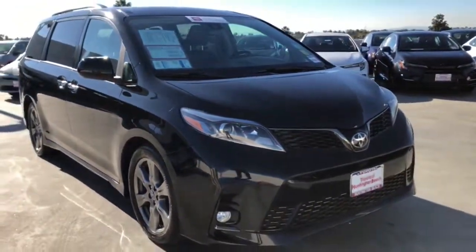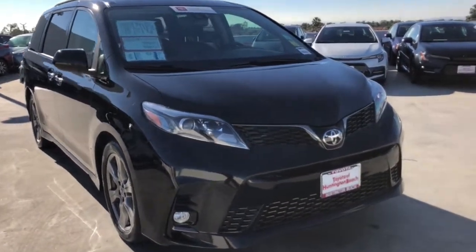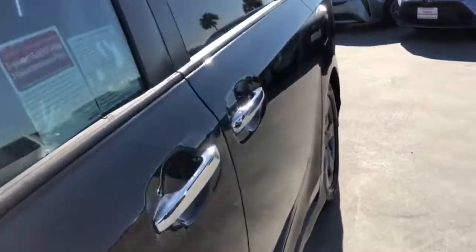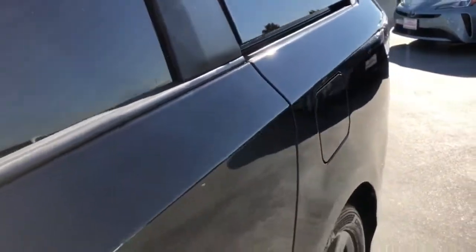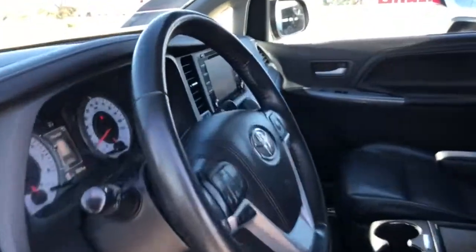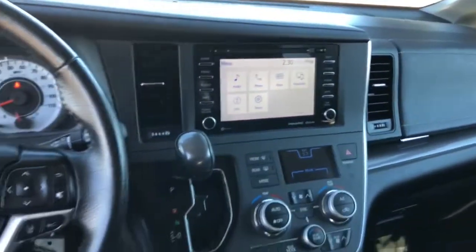These are just some of the great options this vehicle comes with: keyless entry, backup camera, satellite radio, fog lamps, heated mirrors, adaptive cruise control, power liftgate, power passenger seat, lane keeping assist, and power driver seat.